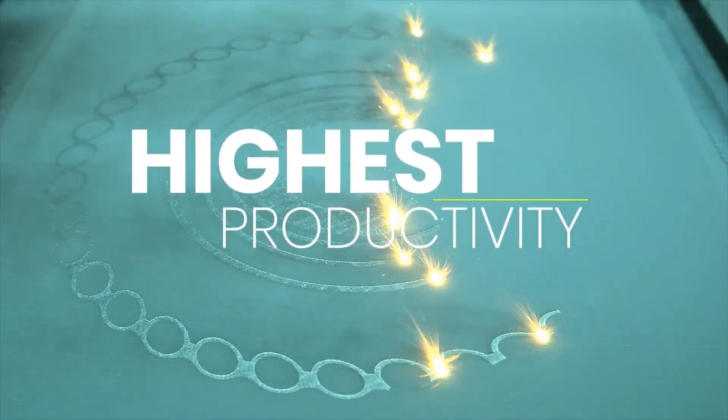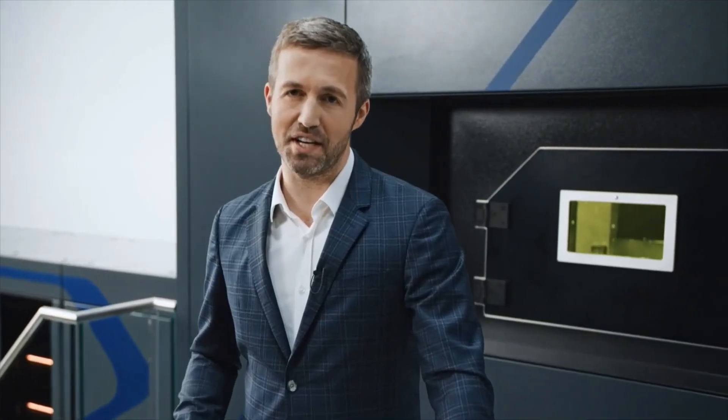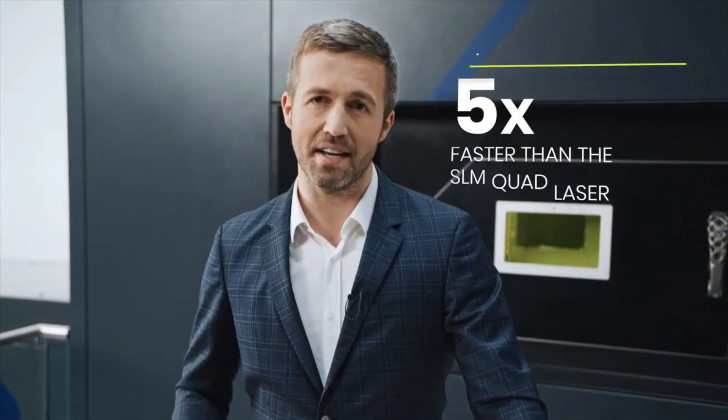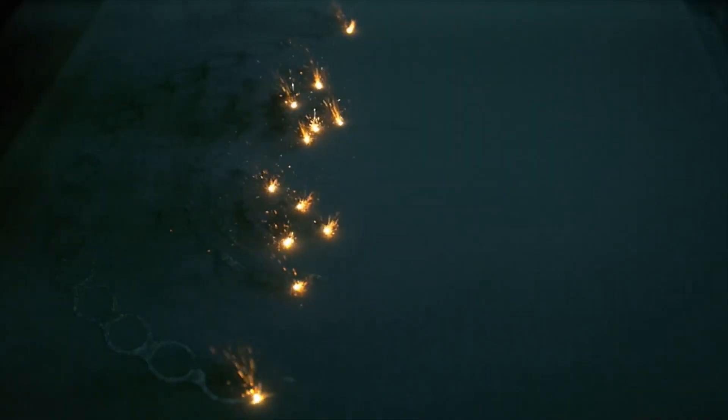The cost per part produced can be reduced by increasing the productivity of the machine. With our next-gen machine, we were aiming for a product revolution, a true step change in technology. The goal we set was to achieve a step change in productivity, not only a gradual improvement. The NXG 12600 is more than 20 times faster than a standard single laser machine. It's also five times faster than our quad laser machine, which by the way is already the fastest machine in the market. By adding more laser sources and higher laser power into the system and shaping the process conditions to the required part quality level, we are able to significantly reduce cost per part.